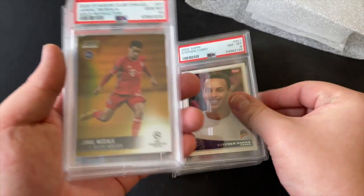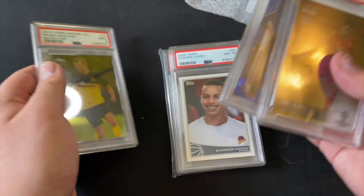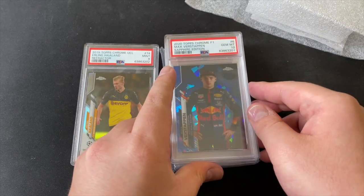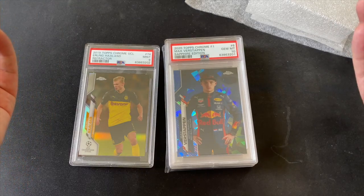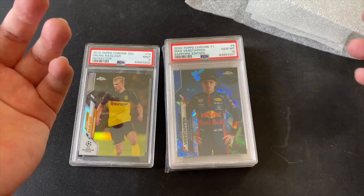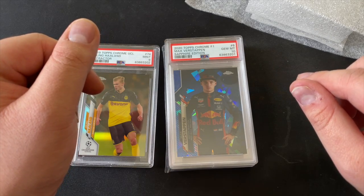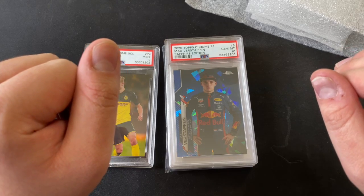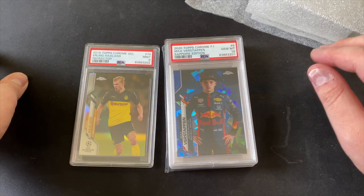And there you have it — my PSA submission from this year's Fall Expo. Very happy with these results! Thank you so much for watching. Please comment, like, and subscribe for more future content. I've also placed an order for some 2020 Donruss soccer, so once that arrives I'll open that next. See you guys next time — have a good one!